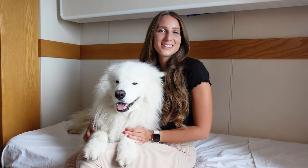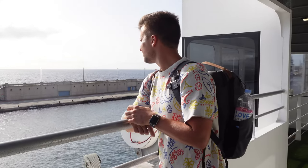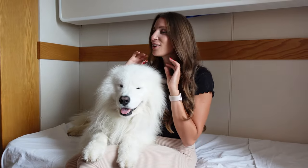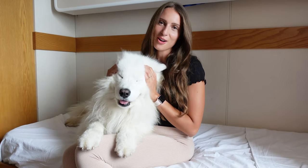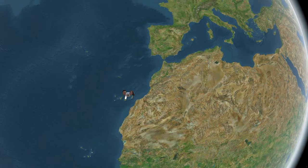Hey guys, welcome to today's video where we are taking a ferry across the Atlantic Ocean to avoid flying with Felix. We will tell you everything about the whole process, about booking, giving you some tips and tricks, and how to make the best out of it with a dog. We are traveling from Gran Canaria, which is an island in the Canary Islands, to mainland Spain in Huelva.